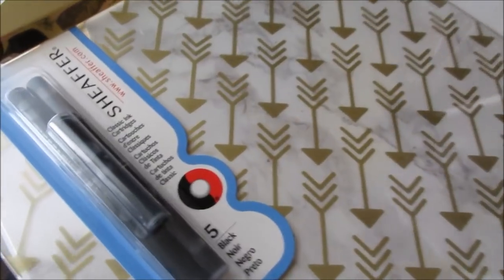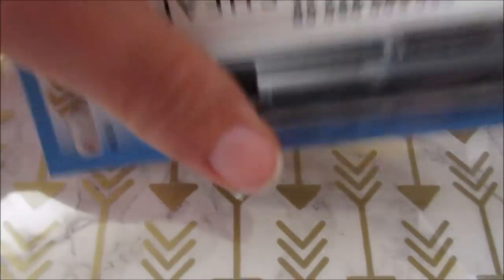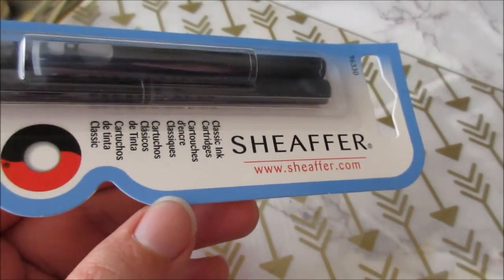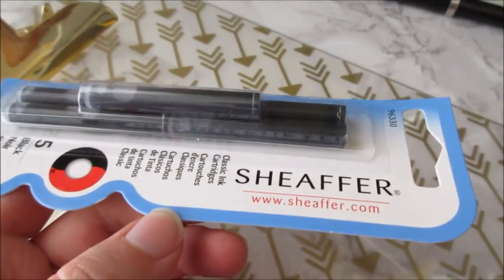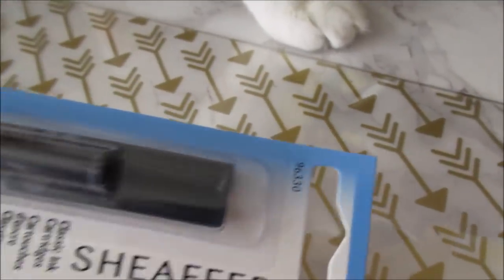Oh man, now I have to be fast because DHL is coming to deliver a package today. I got it! I gotta hand it to this company — my pen must be at least like 20 years old and I could still just get refills whenever. Amazing.